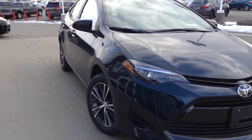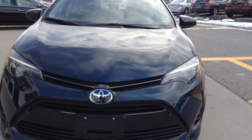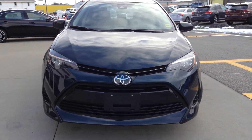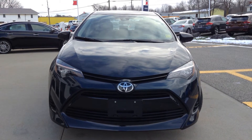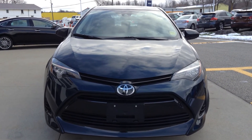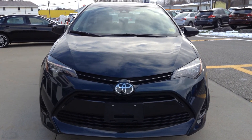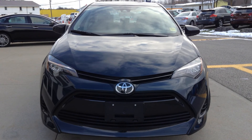The exterior mirrors are heated and power adjustable. It has an automatic LED headlight system. It has a 1.8-liter four-cylinder engine with 132 horsepower and 128 pounds of torque. Come see the newly designed 2017 Toyota Corolla at Thousand Islands Toyota in Brockville.